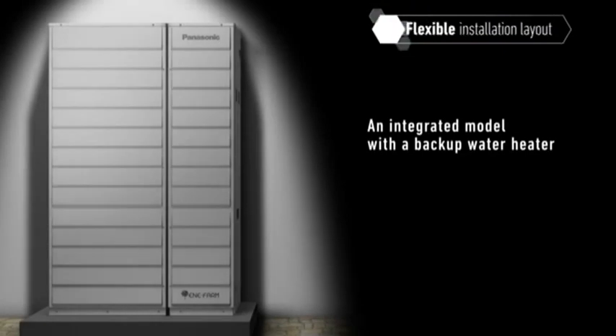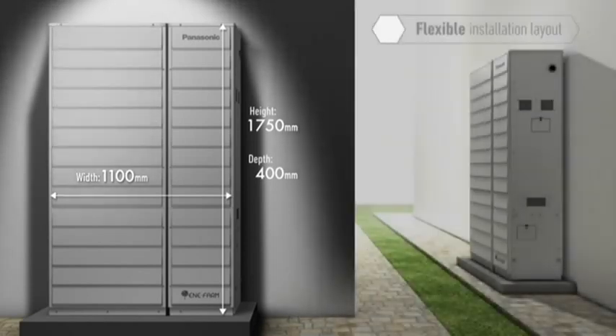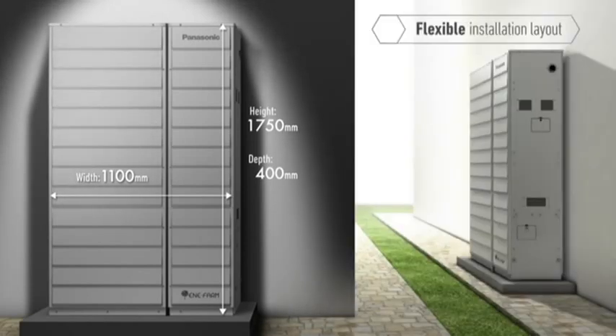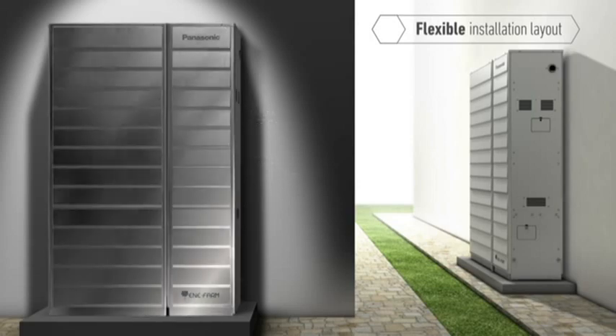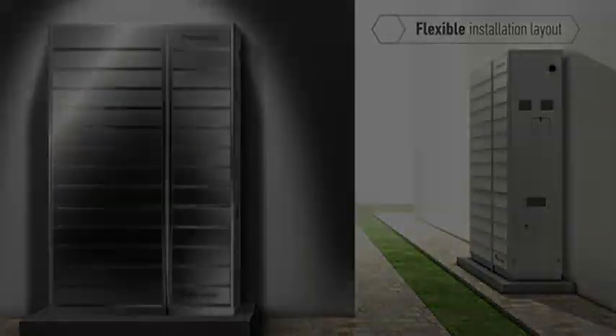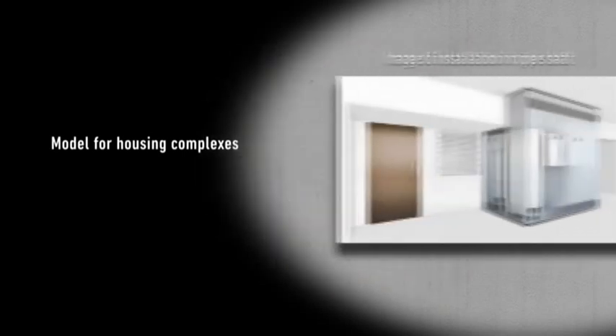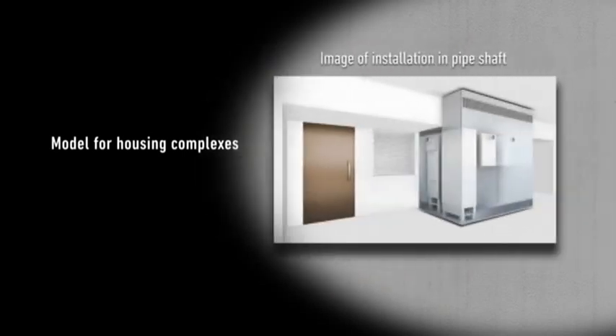Let's look at the features of Panasonic's Enifarm. It is designed to minimize the installation footprint by integrating a backup water heater into one package, enabling it to be installed in most attached homes. It features a smart, stylish design. Panasonic also developed a compact, separate installation model, and a model for installation at housing complexes, which account for approximately 50% of newly built homes in urban areas.